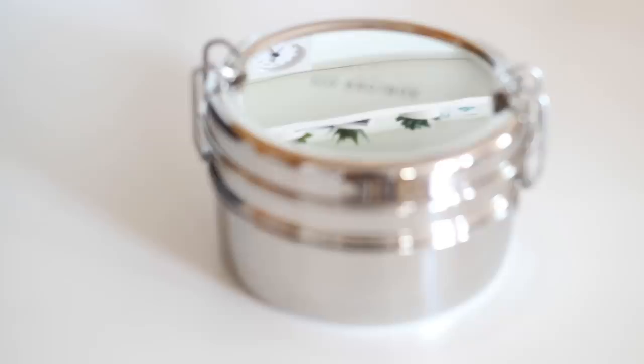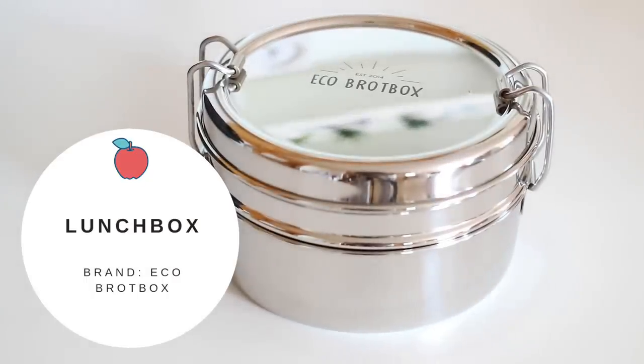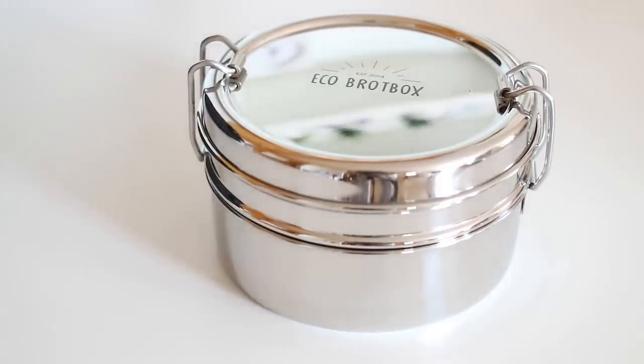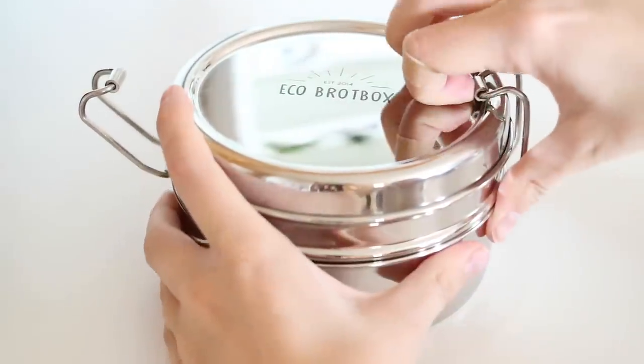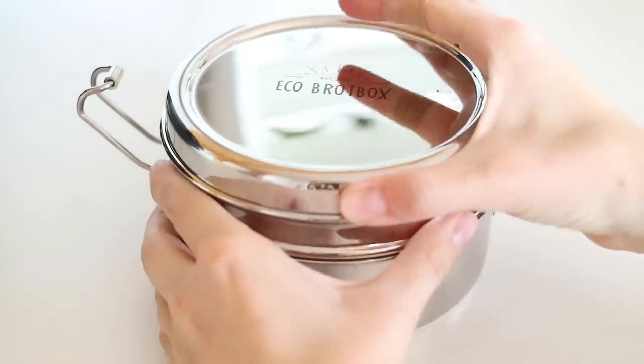I also try my best to bring my own lunch every day to save some money. I use this metal lunch box from the brand Eco Brought Box — I got this from some friends for my birthday. It's so practical because it's got two separate compartments.